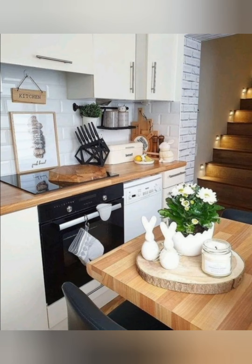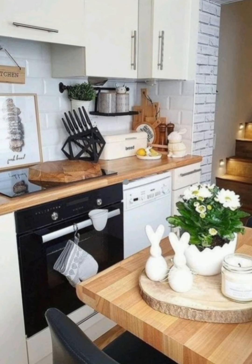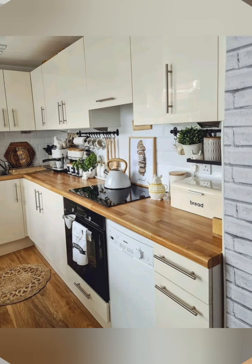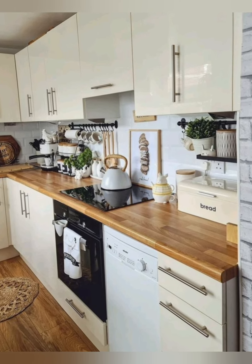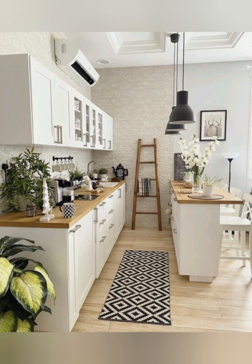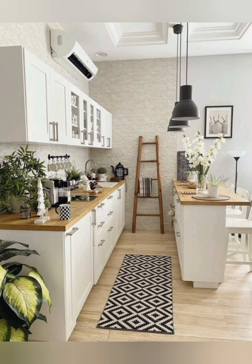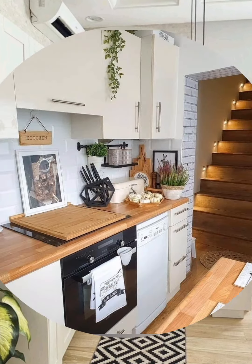Drawer for cutting boards: install a drawer especially for cutting boards, keeping them organized and accessible. Refrigerator organizers: use bins and shelf organizers in the refrigerator to keep food items neatly arranged.